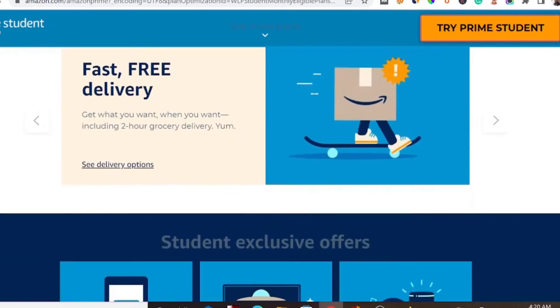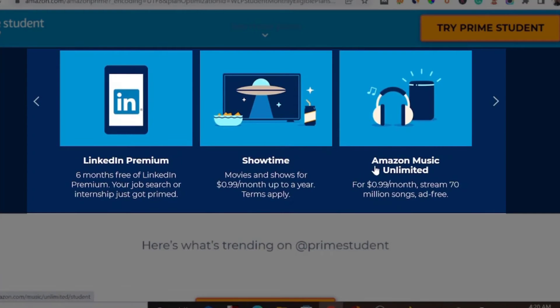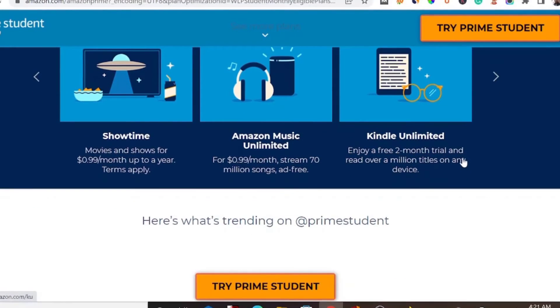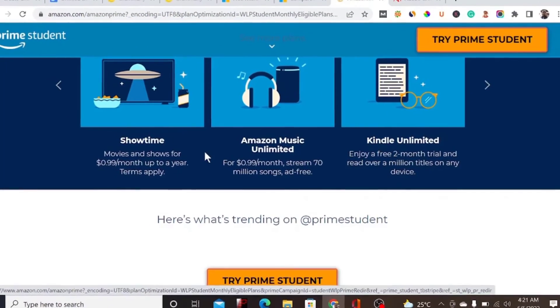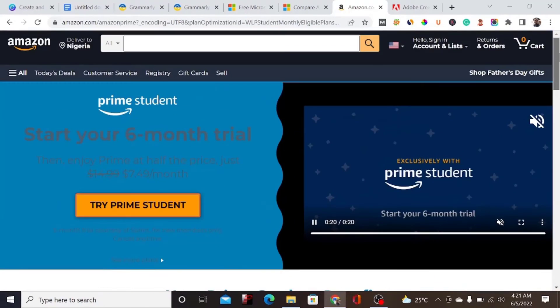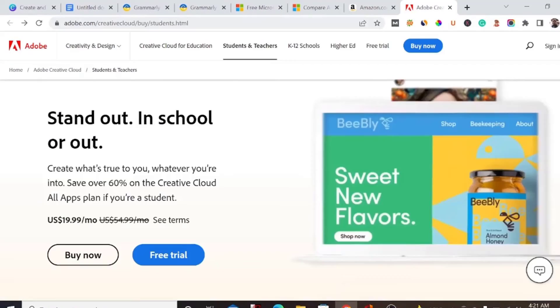With Amazon Prime Student, you'll get fast delivery at a discounted price, entertainment, reading deals, LinkedIn Premium, Showtime, Amazon Music Unlimited, and Amazon Kindle — all in one. If you love reading books, you'll get Kindle for free with this discount. Another benefit is that it's a long-term deal — no additional charges or upgrades.